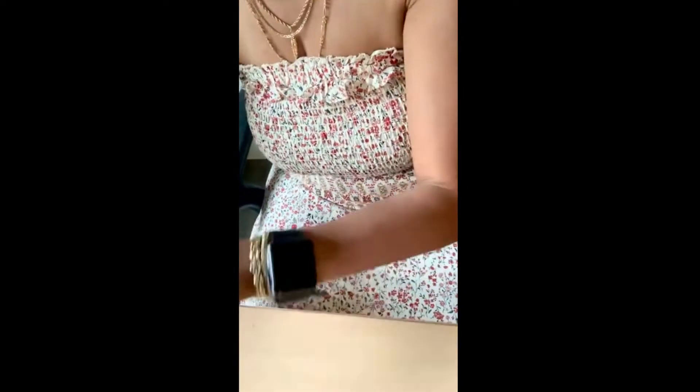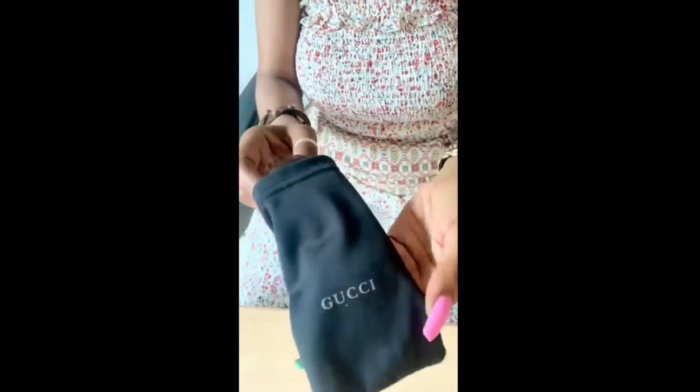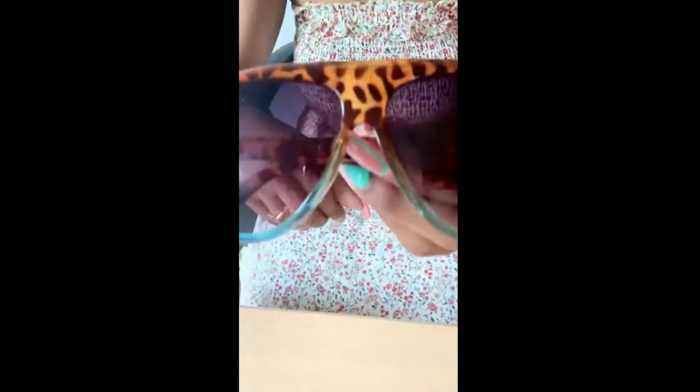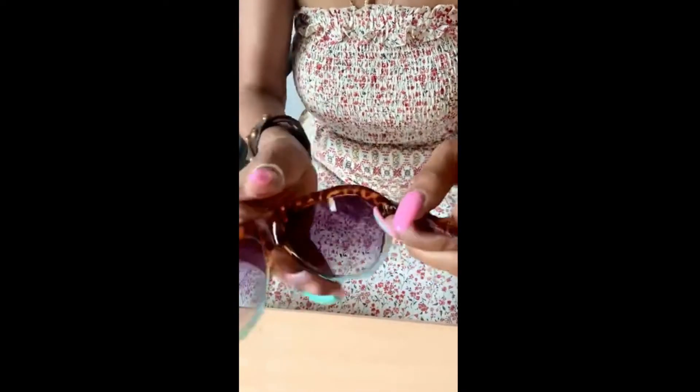First I'm going to show you these — as you can see, these are some Gucci glasses that I got. They came in a big dust bag; I didn't get a box but here are the glasses. The logo is right here — Gucci — look at this, people. Here's the lens, and the logo is right here too.